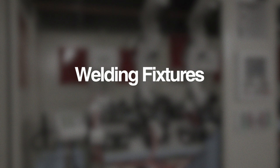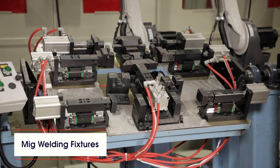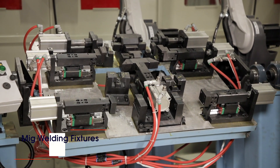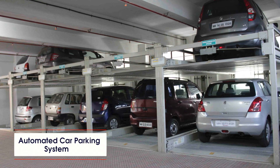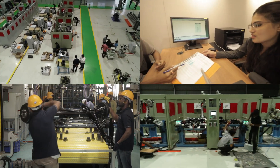Further products include welding fixtures, new welding fixtures, and automated car parking systems.